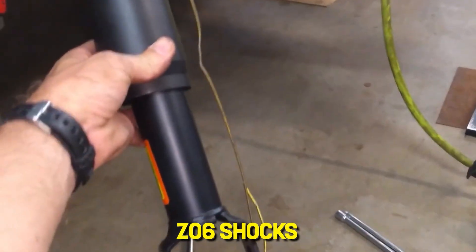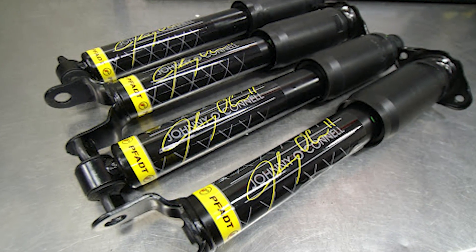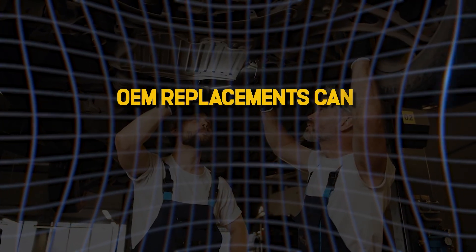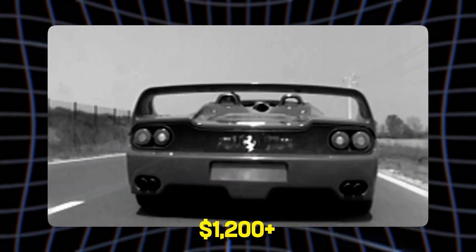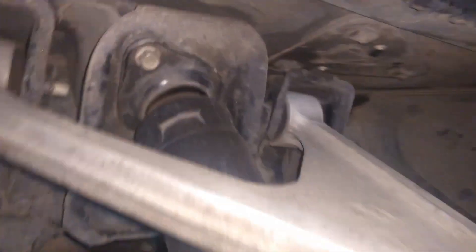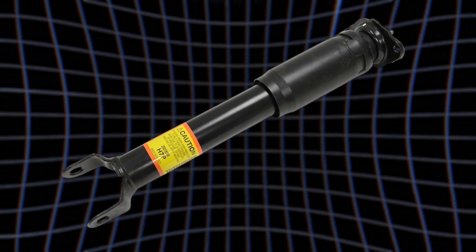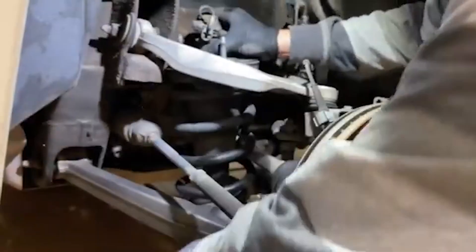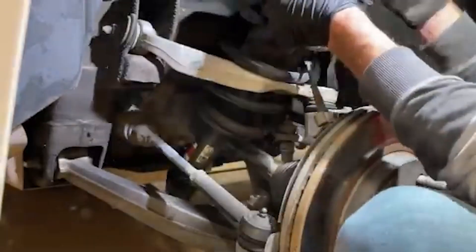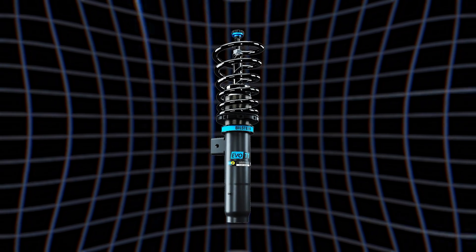Section four: maintenance and pitfalls. Before you eBay a set of used Z06 shocks, know the risks. If the seals fail, MR fluid leaks, and without its magic oil and iron cocktail, the shock is a paperweight. OEM replacements can run $300 to $500 per corner for older models, up to $1,200-plus each for certain Ferraris. Also, control system integrity matters — if your wiring or sensors fail, the shocks default to their firmest setting and ride comfort evaporates. Unlike steel springs, MR shocks aren't passive; they're lifeless without electrical current. That said, MR shocks are simpler to maintain than full hydraulic active suspension systems like early Lexus or Mercedes ABC, and far more responsive than traditional adjustable coilovers.